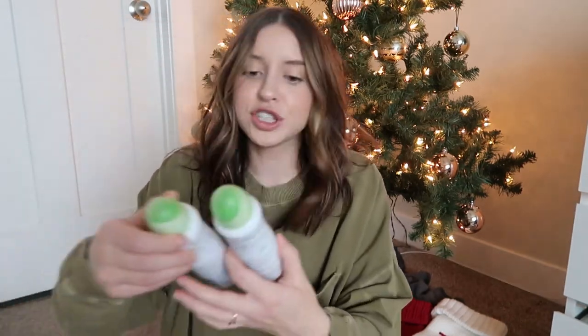I have two bottles of the Dove dry spray deodorant Go Fresh in cool cucumber. I love this stuff — I always have four or five on hand and stock up whenever I see it on sale because I never want to change from it. It works so well, dries really quickly, doesn't clump at all, and smells really nice and clean. For a deodorant, I think it's so important to find one you love, and I love this one.